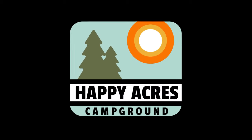Hey friends, I'm Angie at Happy Acres Campground and Kevin and I are getting ready to start a brand new adventure. We are getting a new RV or slash tiny home and we want to take you on the adventure of touring the ones we're interested in, talking about the pros and cons, and figuring out what is the best fit for us.